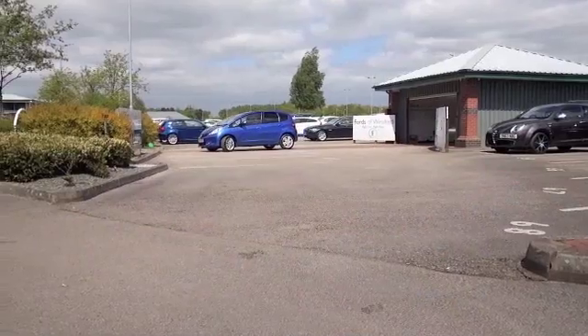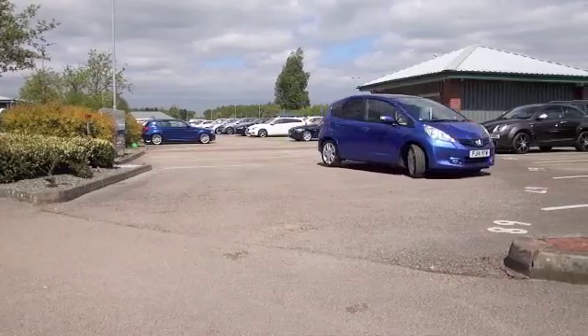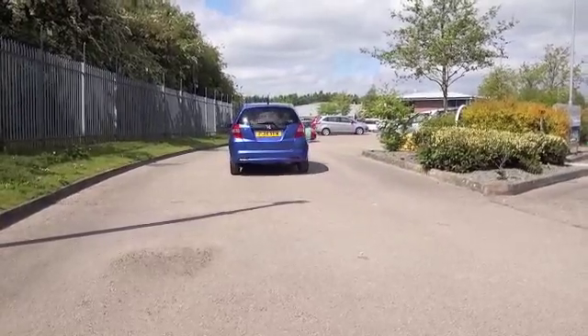You'll not go wrong with a Honda Jazz — it's not just a great looking car, it's good to drive and reliable too. Nice colour blue, and this one from 2014 has covered just about 12,500 miles.